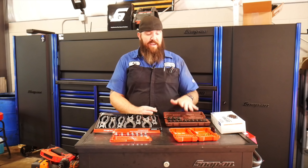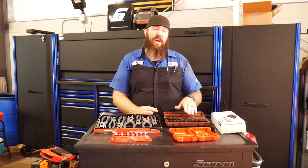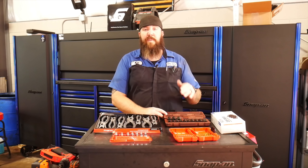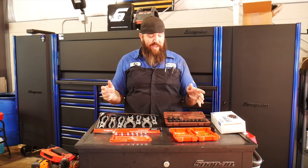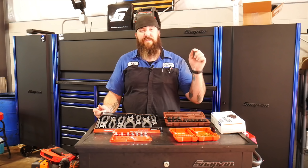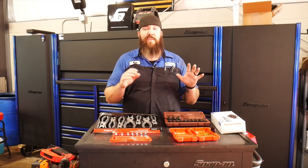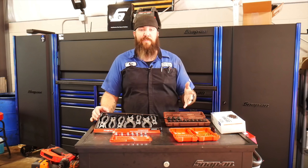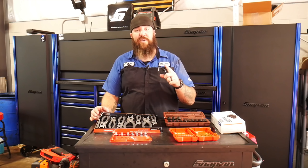Normally these would be expensive from Snap-on, but from Matco these were $174.95 retail MSRP. I was able to pick them up for $125 — that's $50 off MSRP — which I thought was a great deal. I absolutely had to have them for future projects so I wouldn't run into any more headaches. That's why I think you guys should check them out.